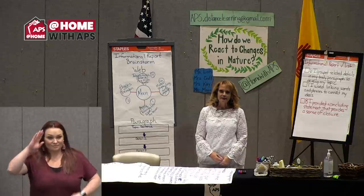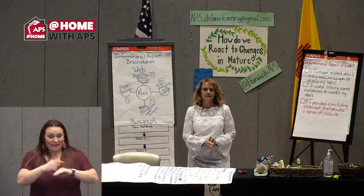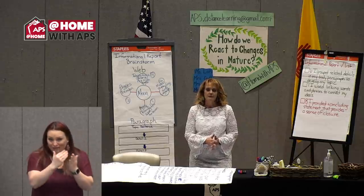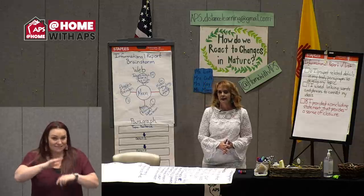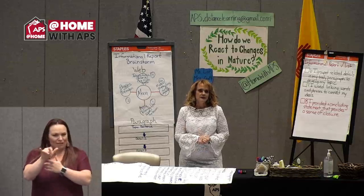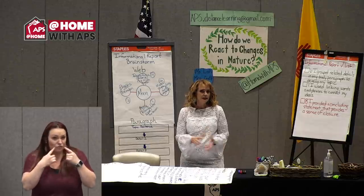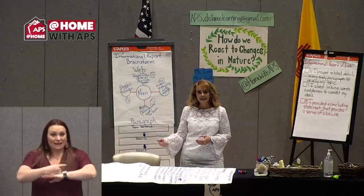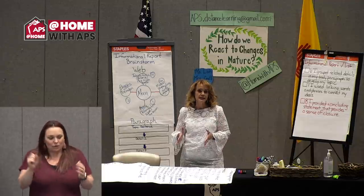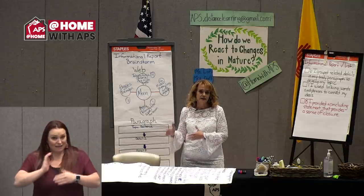Hi, welcome back friends and writers. I am so thrilled to be with you here today to continue our work on informational writing. What a wonderful lesson we got from Ms. Mays on compound words — I had never thought about butterflies in that way. We are going to continue with our informational report writing. Today is really our big day — it's kind of the end, and when we meet again on Wednesday, we will hopefully be looking at the completed work.